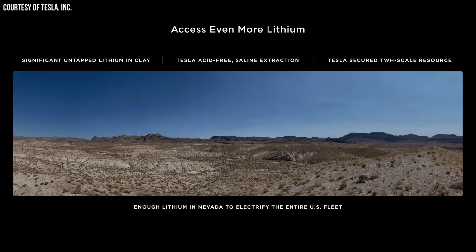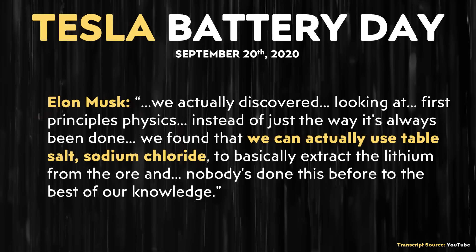When it comes to the raw materials Tesla will be refining into battery-grade lithium, at Battery Day, Elon and Drew Baglino described extracting lithium from clay using sodium chloride — which is of course table salt. Elon Musk said: "We actually discovered, looking at first-principles physics instead of just the way it's always been done, that we can use table salt — sodium chloride — to basically extract the lithium from the ore, and nobody's done this before to the best of our knowledge."